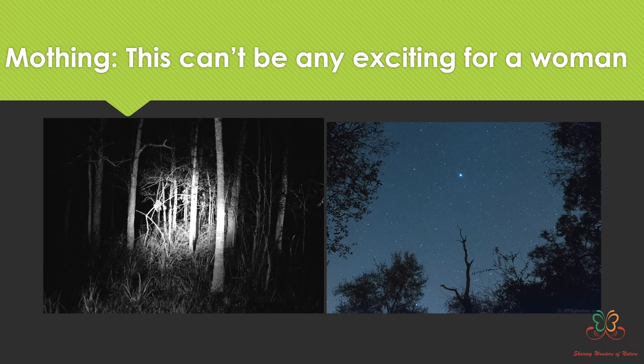Despite those comments, mothing is a very exciting activity. The best time to do mothing is on a new moon night — so you can imagine dark nights in a forest, which can be very scary. During my PhD, my driver, field assistant, and I would sit next to the light until one or two o'clock in the morning. Sometimes we got scared a leopard or other wild animal might pass by.